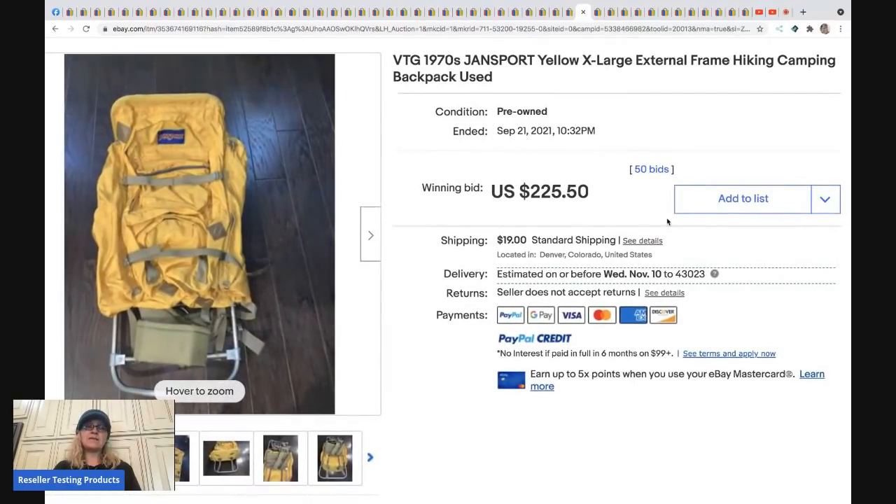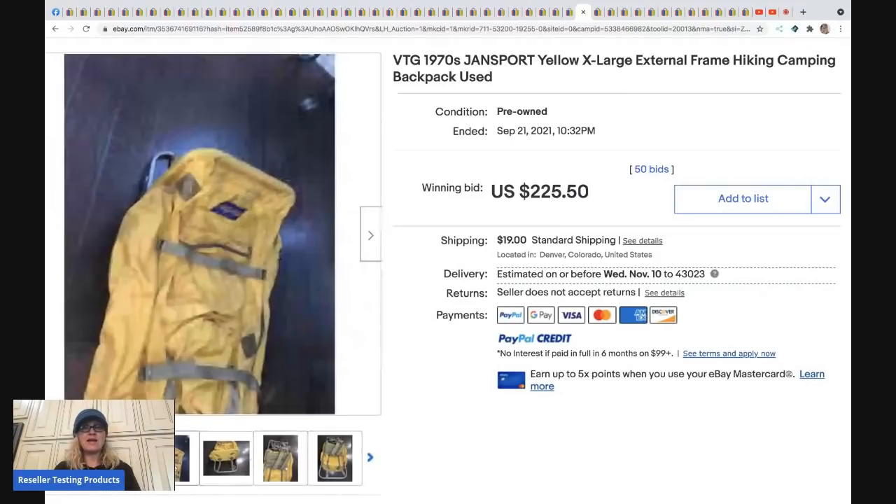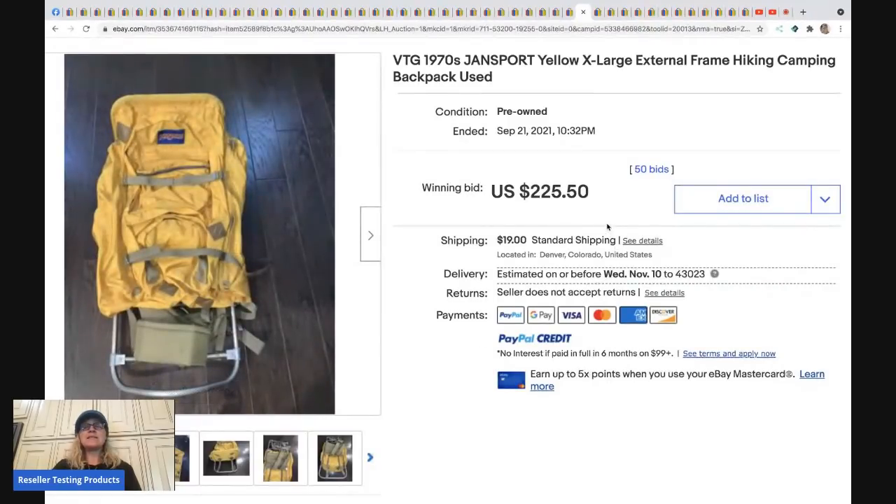The next item is a vintage JanSport backpack. Some of these old vintage JanSport items can definitely be a bolo — even without the metal frame carrier, regular backpacks can do well. This one sold for $225 plus shipping.